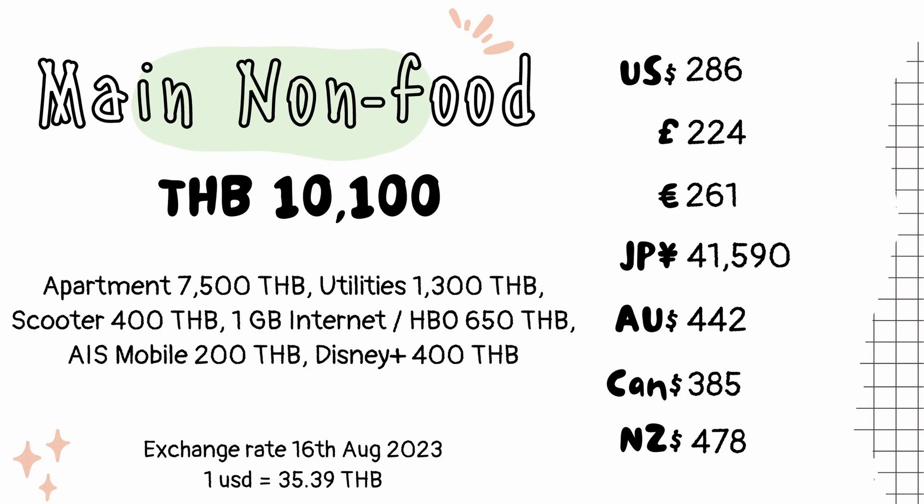Here are my main non-food living expenses: 7,500 for the apartment, 1,300 for utilities, 400 to run the bike, 650 baht for 3BB internet and HBO, 200 for AIS mobile, and a further 40 baht for Disney Plus. This comes to about 10,100 Thai baht, or about $286 per month.